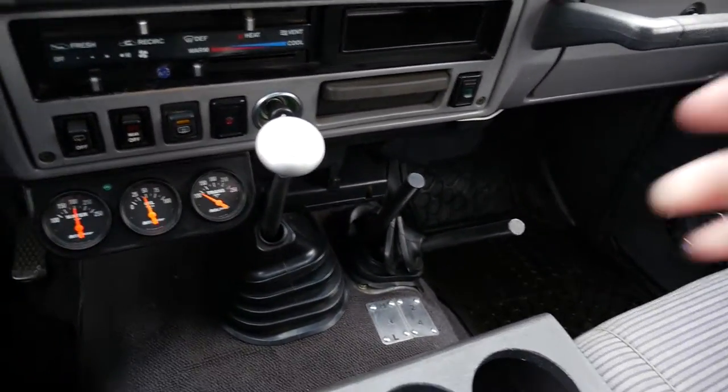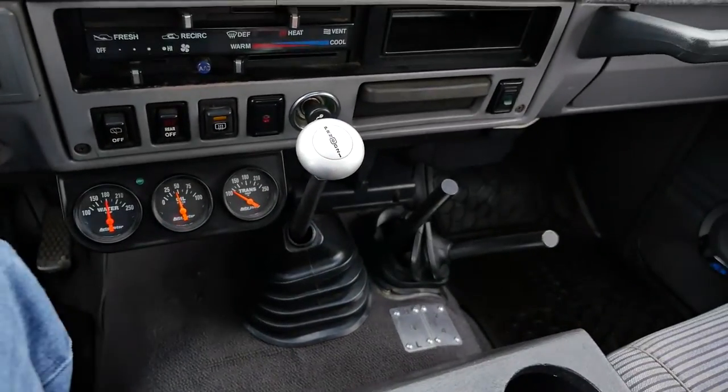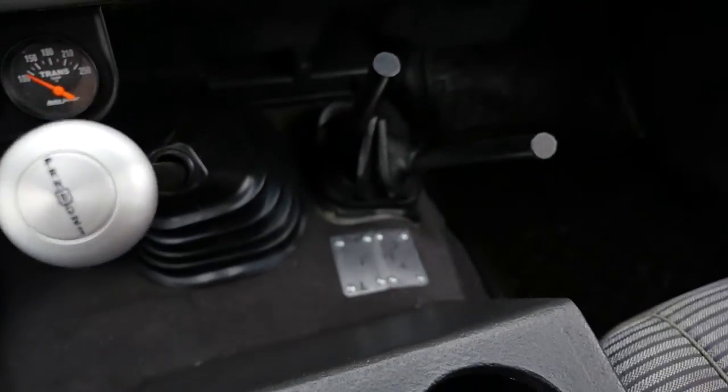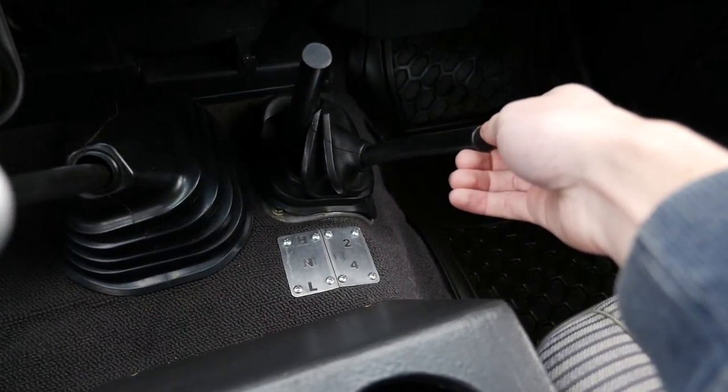This Land Cruiser features an automatic transmission here in the center console. You also have your high, neutral, and low for the transfer case, as well as two-wheel drive and four-wheel drive on the far right here.